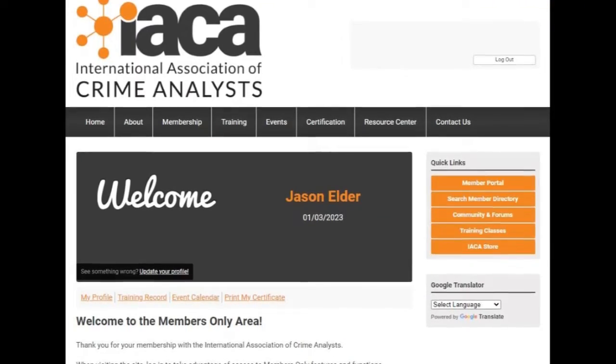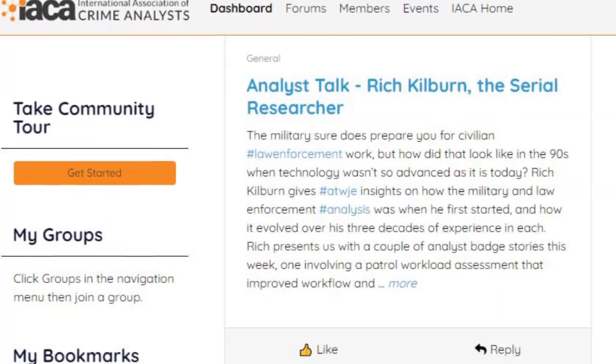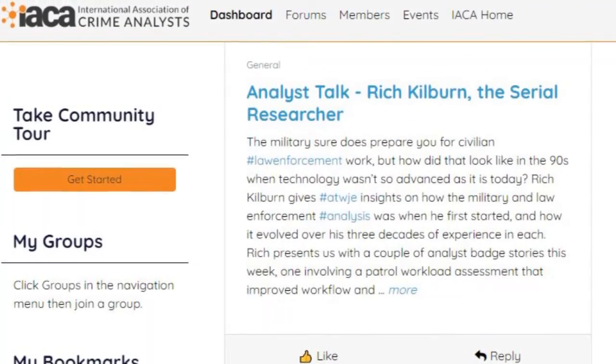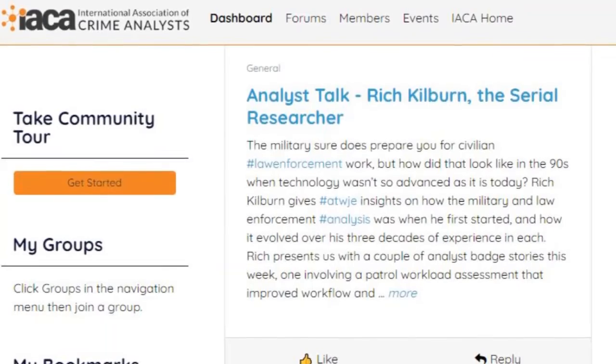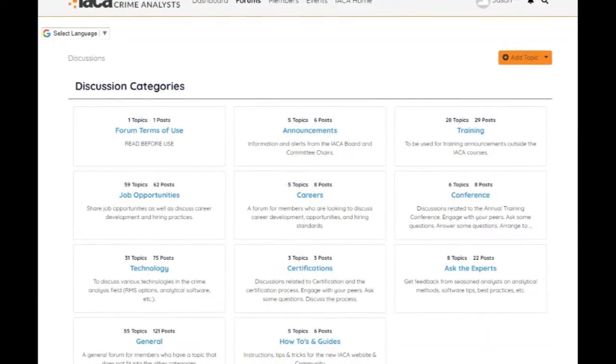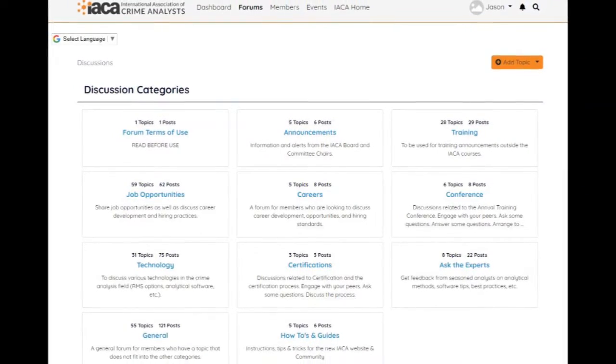You have to access Community and Forums at least once to activate your community account. One of the difficulties with the old site is that the forums basically stopped functioning. Those notifications stopped going out — you went from a flurry of emails telling you somebody asked a question or posted a job, and that just went away. We had probably six months without those, which literally crippled our communication with membership.